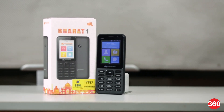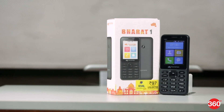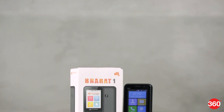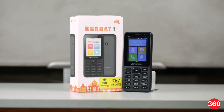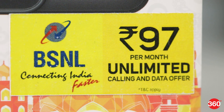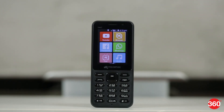The JioPhone grabbed everyone's attention for delivering smartphone-like capabilities at a feature phone price. It triggered competitors to push out VoLTE-enabled phones of all kinds at lower prices. The Micromax Bharat One is one such model launched by the Indian device maker in partnership with BSNL. But can it outperform the JioPhone? We have the answers.